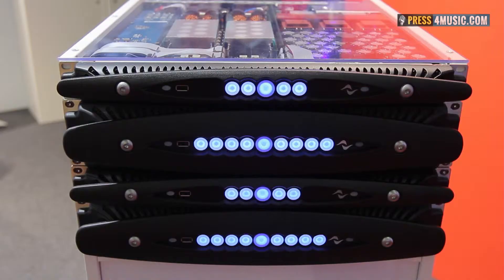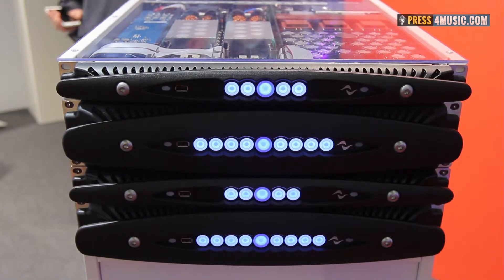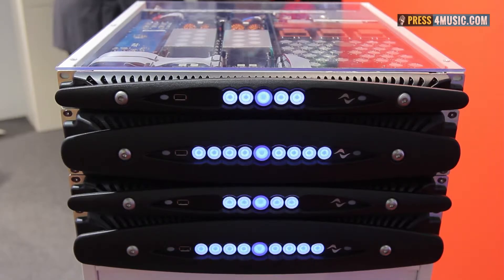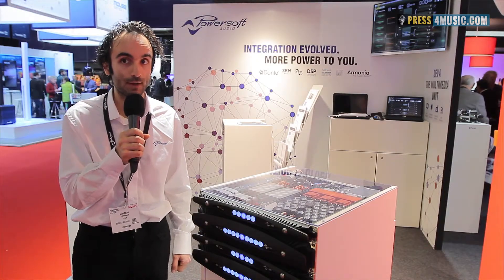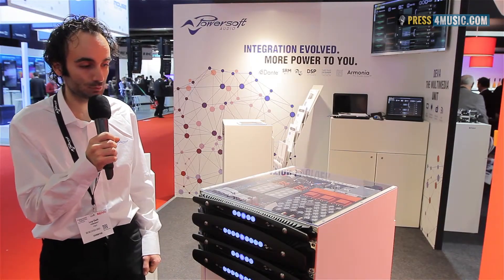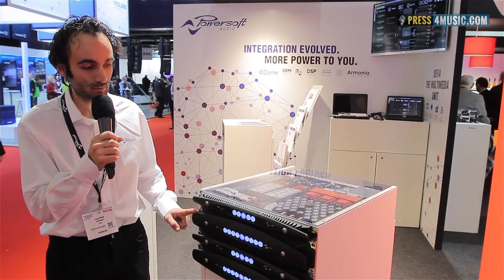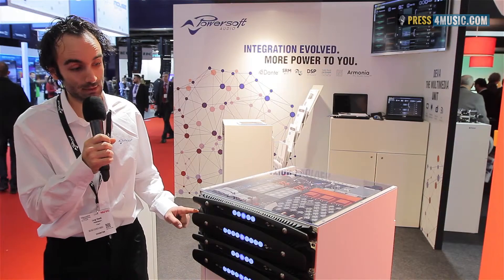Our flagship X4 is aimed at really huge PA systems — big stadiums — as the most powerful amplifier in the market. Every channel is capable of outputting 5,200 watts into 2 ohms. The bigger brother is a two-rack-unit, eight-channel version.